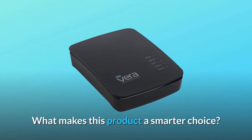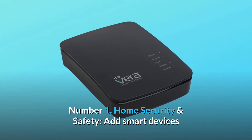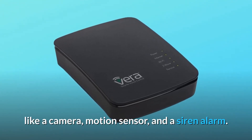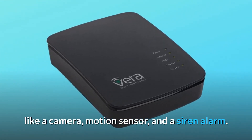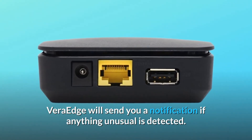What makes this product a smarter choice? Number 1: Home Security and Safety. Add smart devices like a camera, motion sensor, and a siren alarm. Vera Edge will send you a notification if anything unusual is detected.